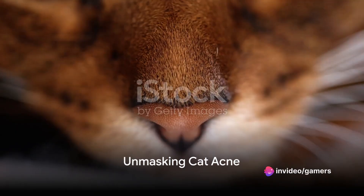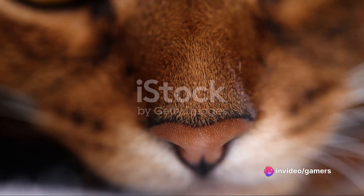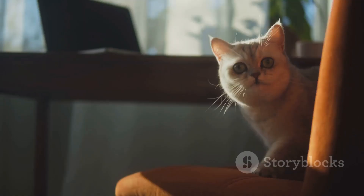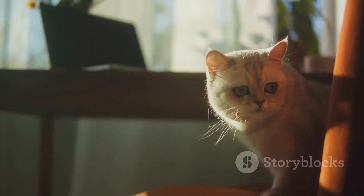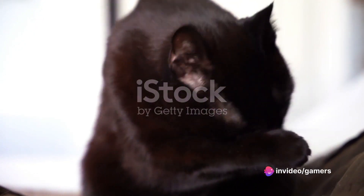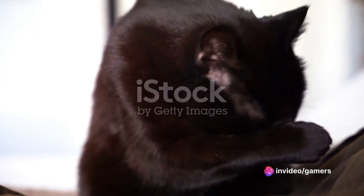Have you ever noticed your feline friend with blackheads or red bumps on their chin? If yes, your cat might be dealing with cat acne. Yes, you heard it right. Just as humans do, cats can also suffer from acne. It's a common condition where your furry friend develops blackheads or red bumps, primarily on their chin.